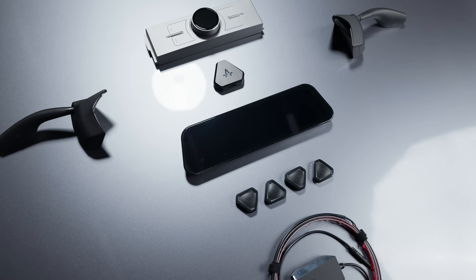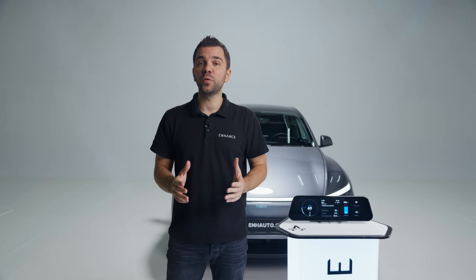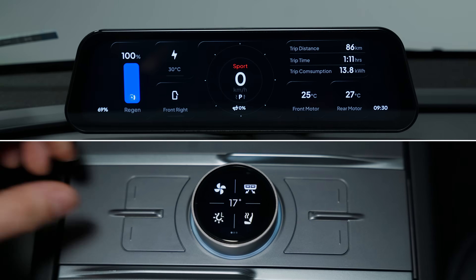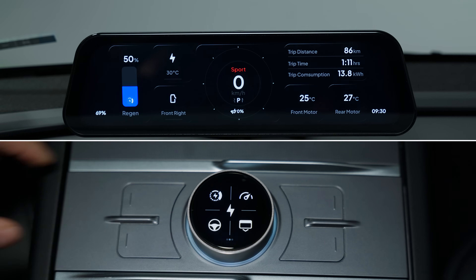As the proud creators of the Sexy Buttons and Knob, we knew we were building something special. We also realized that truly unlocking the full potential of the Sexy ecosystem meant giving you a way to see and control it all in one place. That is why the Sexy Dash will seamlessly integrate with your existing Sexy lineup, displaying every state change right on its screen.